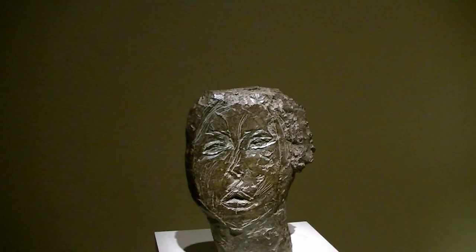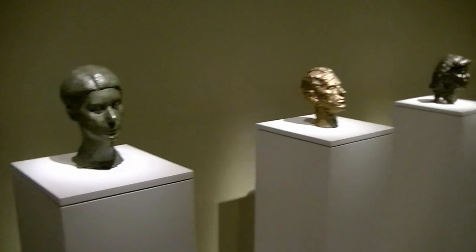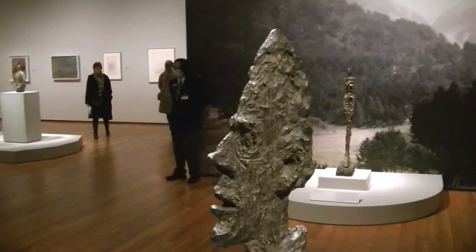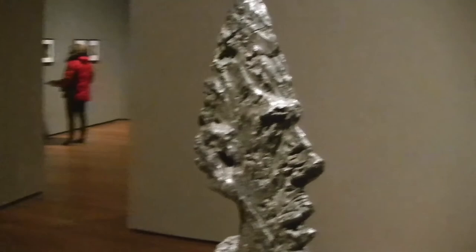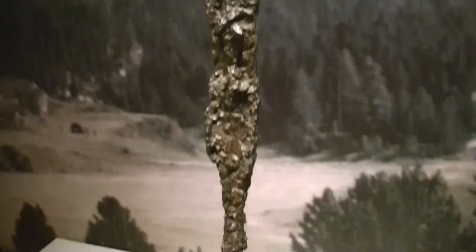This is a bronze called Head of a Woman — Flora Mayo from 1926. She was an American who came to Paris. These heads are a little less flattened or emaciated than some others. Then there's the tall, thin head from 1954 — when you look at it from the front, you can barely see it, it's so thin, depressed, and elongated. Giacometti also extends and lengthens the bodies — this is the Woman of Venice from 1956. You can see how long it is, and how small, thin, and drawn out the head is.